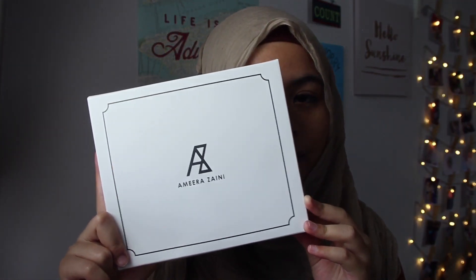Next is hijabs for Raya. I got myself the Ameera Zaini square shawl, which we call a bawal. It is so, so pretty. When you open the box, you see this paper wrapping, and inside it's a jato. The color is a pinkish, pastel-ish kind of color, and as you can see there's a flamingo design on it. I love this tudung so much. I'm going to be wearing this on my first day of Raya, so stay tuned and follow my Instagram.